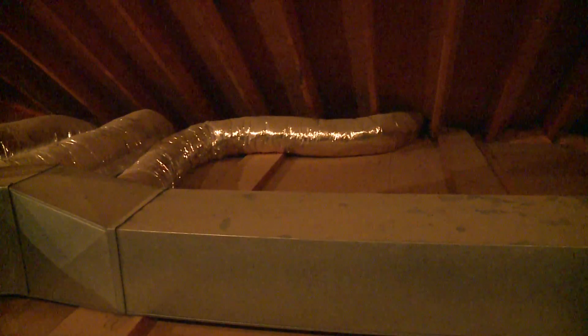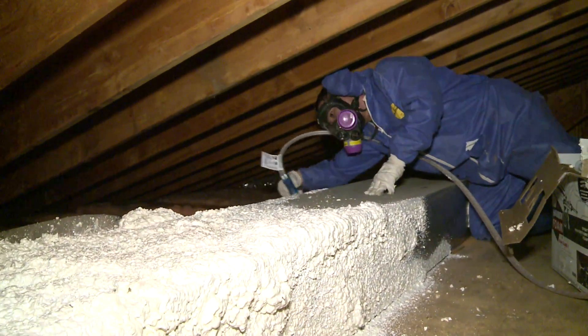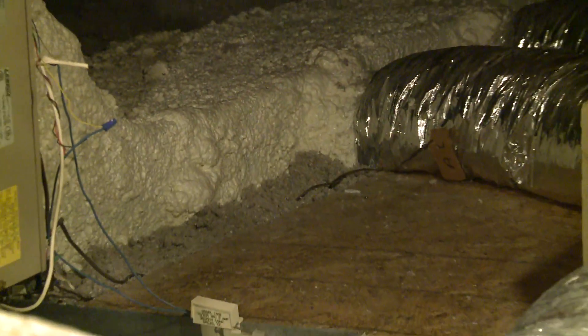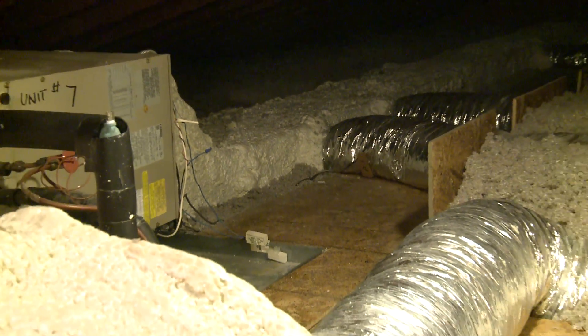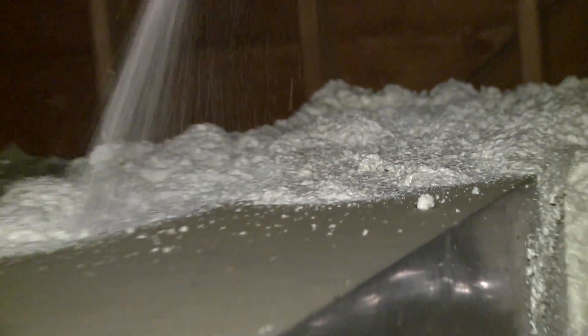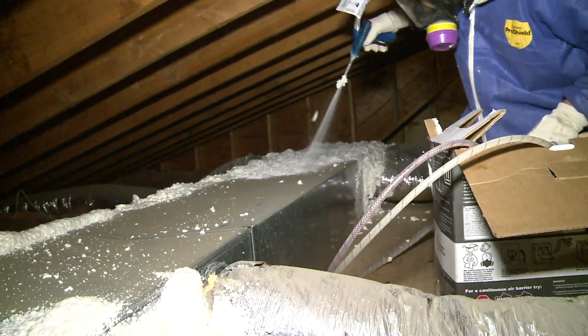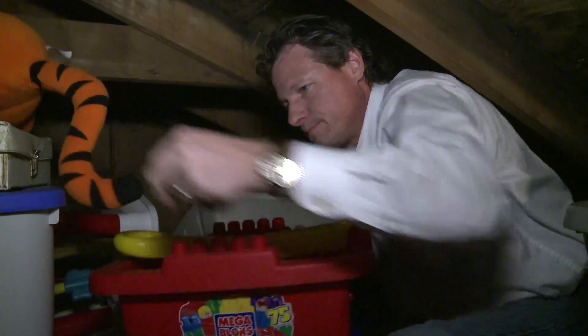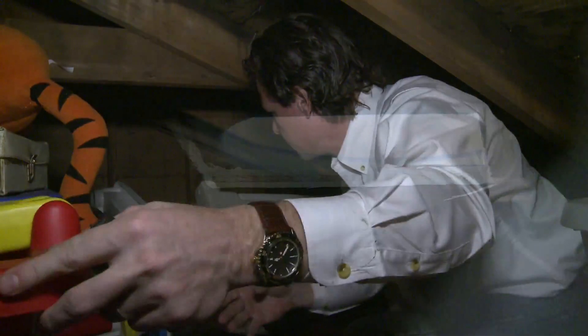So we want to add insulation to those ducts, and spray foam is one way that we do that here at Dr. Energy Saver. We also want to seal those ducts so they don't leak air to the attic — that air we paid to heat or cool would otherwise be lost. The spray foam accomplishes that too. Another thing that we do is if there is storage in the attic — if you want to store things in your attic — the attic is not a great place to store things in a vented attic.